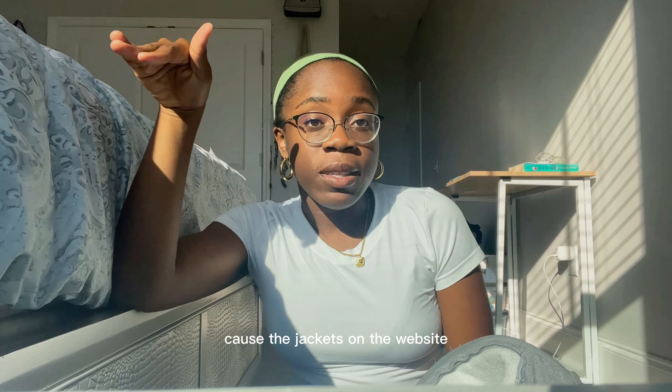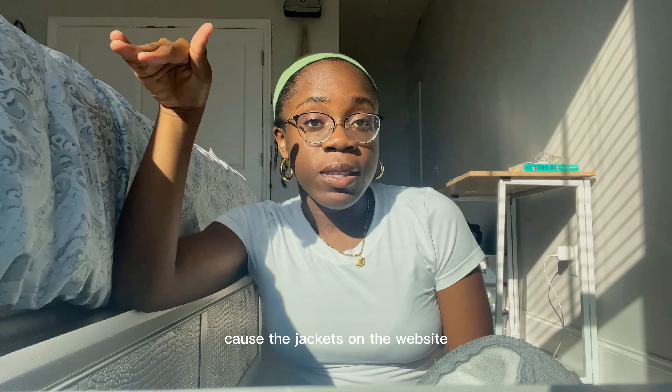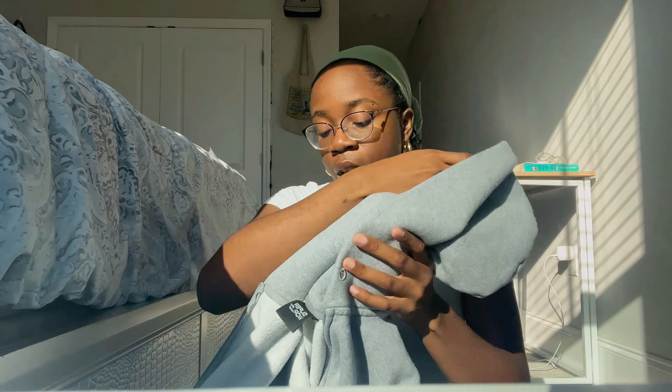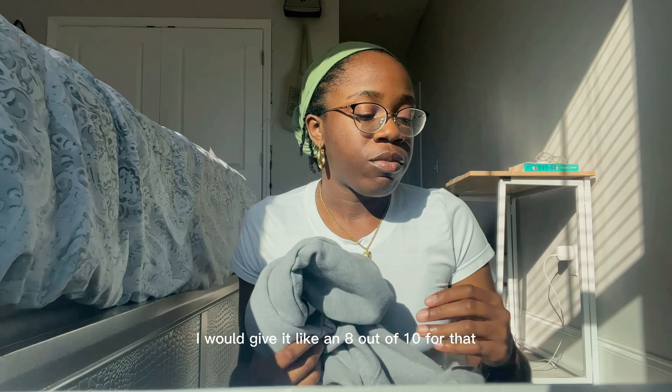It has pockets on the outside and pockets on the inside, so if I'm carrying something important I'll put it inside — like my cards or keys. The jackets on the website were like $60-$70, but I got it during a sale, maybe for like $30-$40. I got it in a size large — it's pretty oversized on me since I'm normally a size medium.